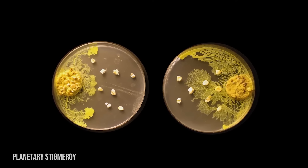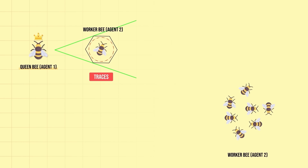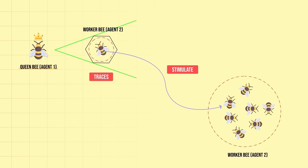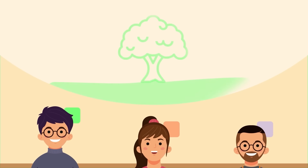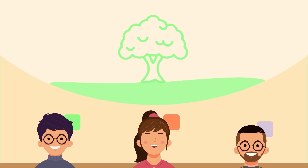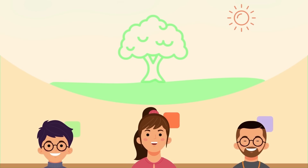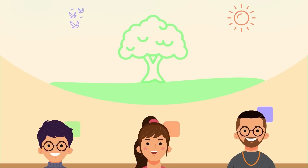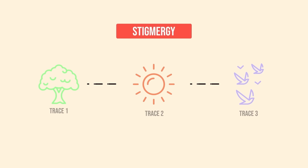Stigmergy is a mechanism of indirect coordination often observed in social insects such as wasps and bees. In stigmergy, the trace left in the environment by an action stimulates the next one. Imagine friends making a big mural on a wall without deciding beforehand what it will look like — one starts by painting a small tree, then someone adds a sun in the sky, then someone else adds birds flying around. The drawings, or traces left on the wall, guide what each person decides to do next, even though nobody is directly telling anyone what to paint. This is stigmergy, and a combination of this and an underlying blueprint guide the drone swarms.